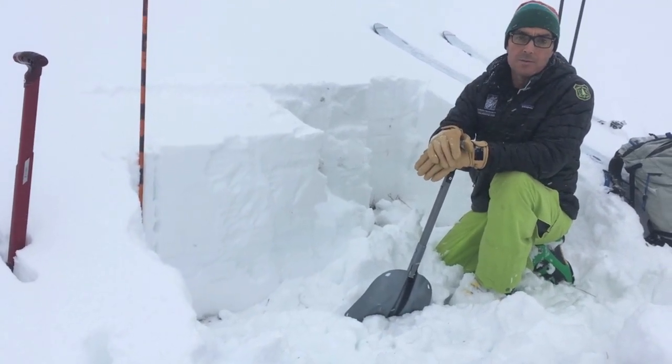What we are worried about is wind loading, because it has been snowing and the wind's been blowing. As we were skinning up here, we were looking for wind drifts to see if we could get them to crack. But that's what we're kind of on the lookout for.